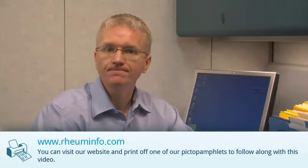You can visit our website www.hruminfo.com and print off one of our hydroxychloroquine pictopamphlets to follow along with this video. Hydroxychloroquine is often referred to as hydroxyquin and is sold under the brand name Plaquenil.